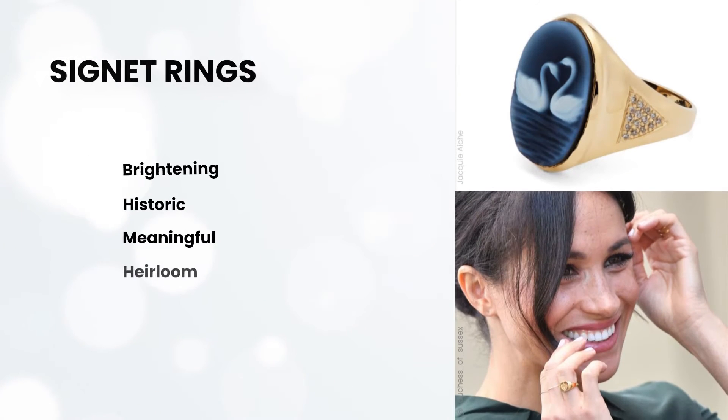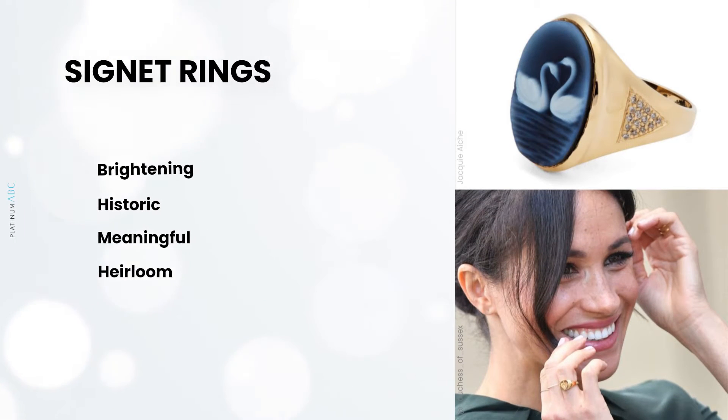The signet ring is of course all about the heritage style trend, conjuring up images of aristocrats and ancient family crests. It is the ultimate gentleman's piece that has now been reappropriated for a modern feminine audience. These rings are perfect for creating a personalized product that can be full of meaning and significance for the wearer. They can also be passed on to the next generation and so become a great investment piece — worn now and treasured forever.